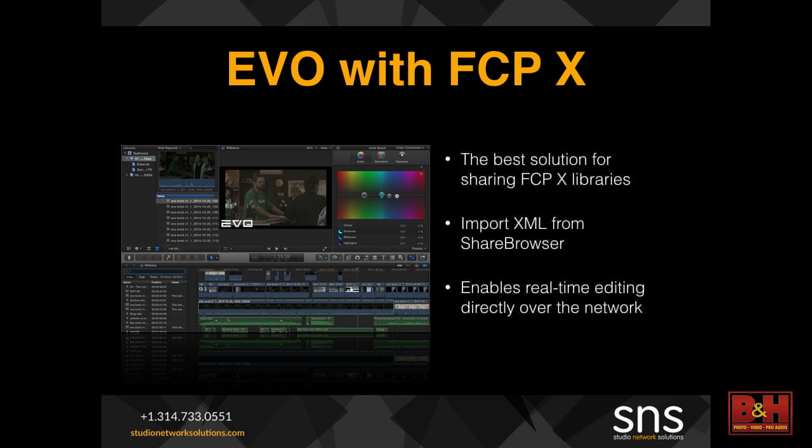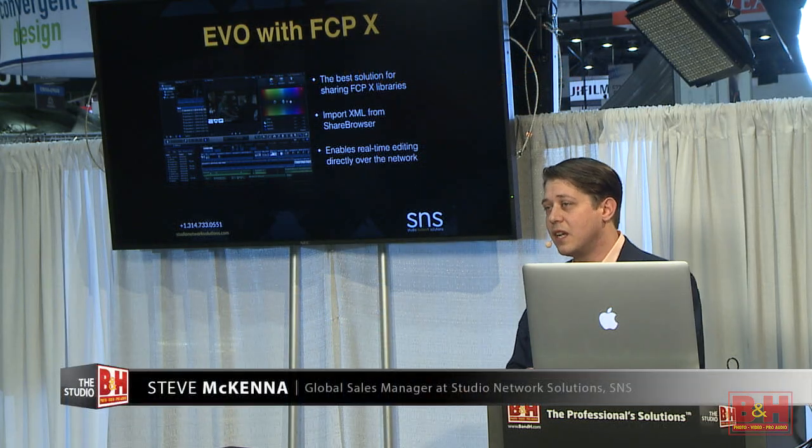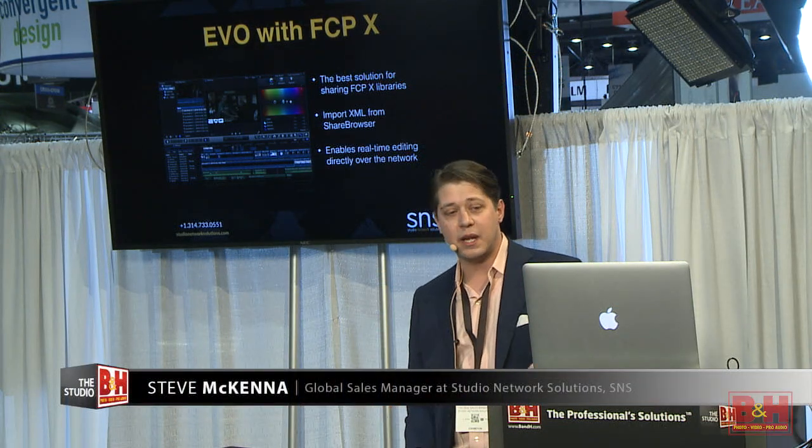Final Cut 10 is becoming more and more prevalent again as it's picked back up with version 10.2. We use our file locking mechanism to allow sharing of libraries across Final Cut X users, preventing overwriting. We also give you the ability to bring metadata out of our database in the Share Browser and actually import it into your Final Cut X project, so that all your metadata lives everywhere across the network and anything can be found wherever you may be.